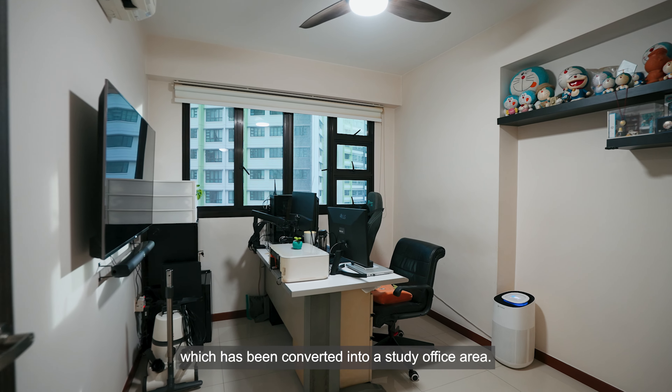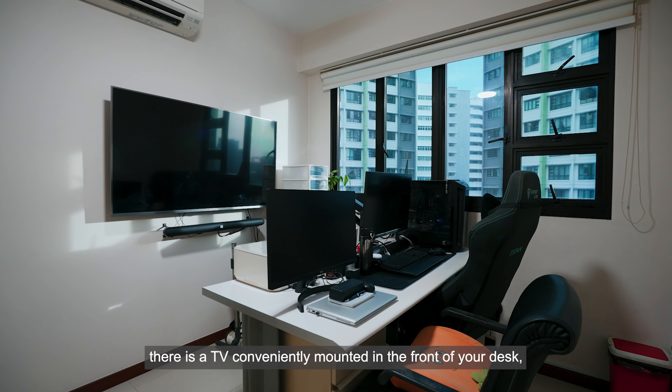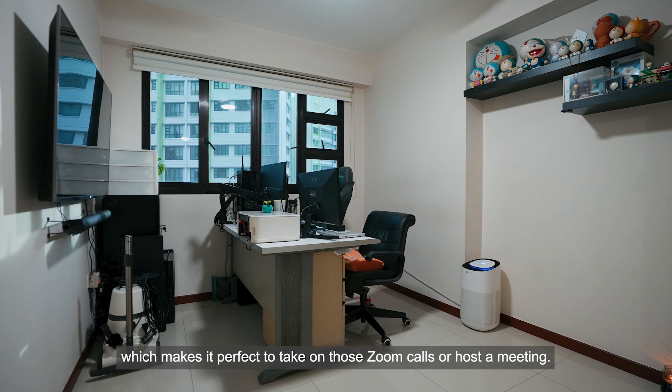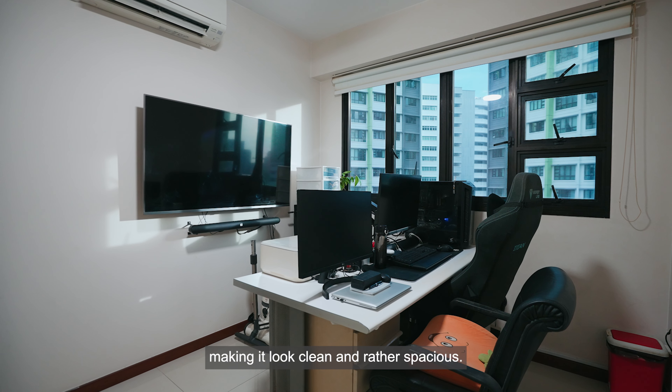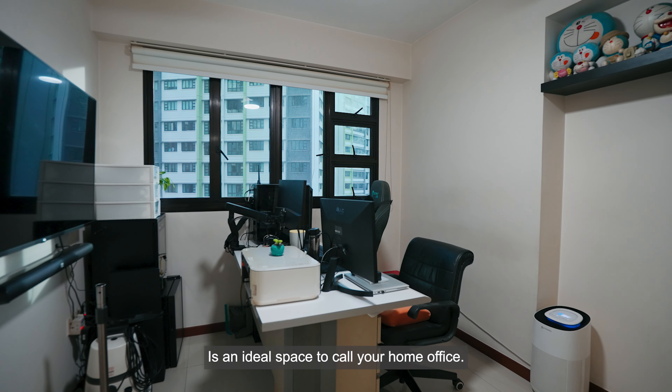Welcome to the first bedroom, which has been converted into a study office area. For those working from home, there is a TV conveniently mounted in front of your desk, which makes it perfect to take on those Zoom calls or host a meeting. This room is designed fairly simply, making it look clean and rather spacious — an ideal space to call your home office.